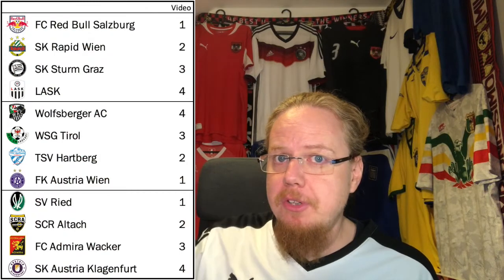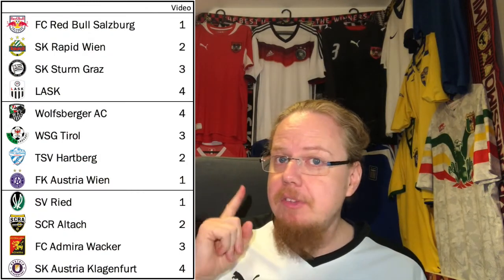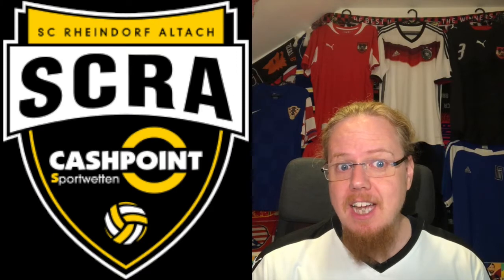Austria's most supported team is among them. As I explained in part one, I took last season's standings and went one, two, three, four, then four, three, two, one, and so on — and everyone's number two is getting into this video. Then I sort them alphabetically.